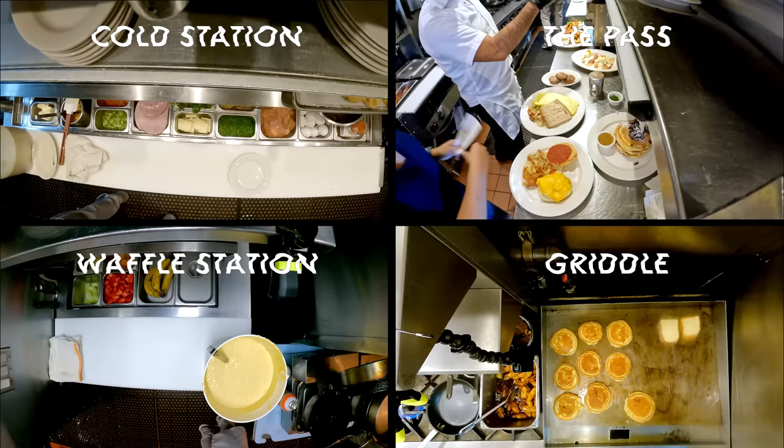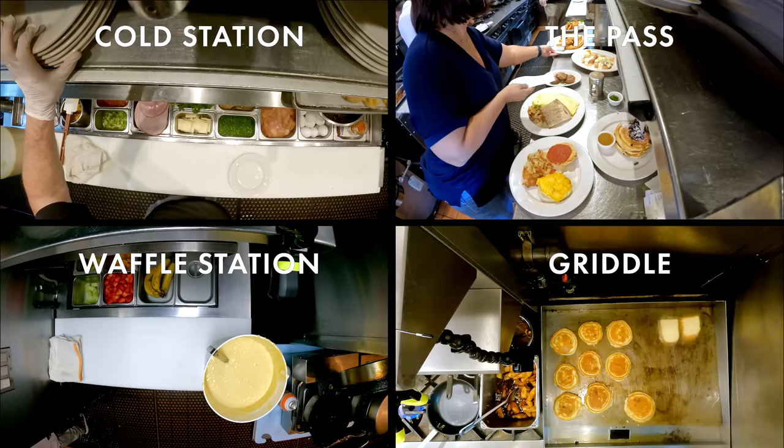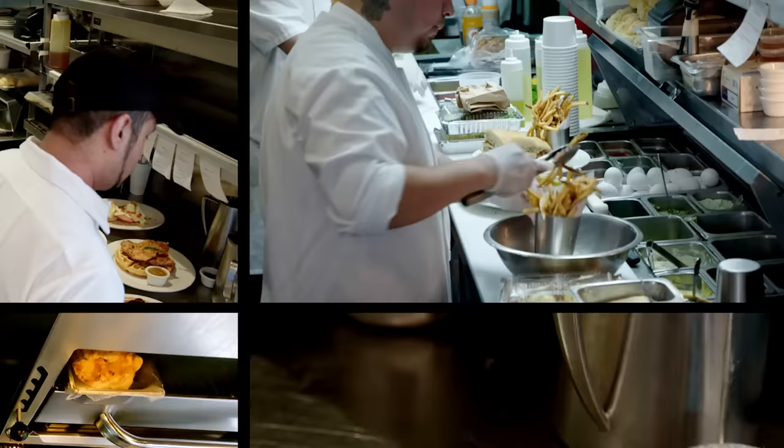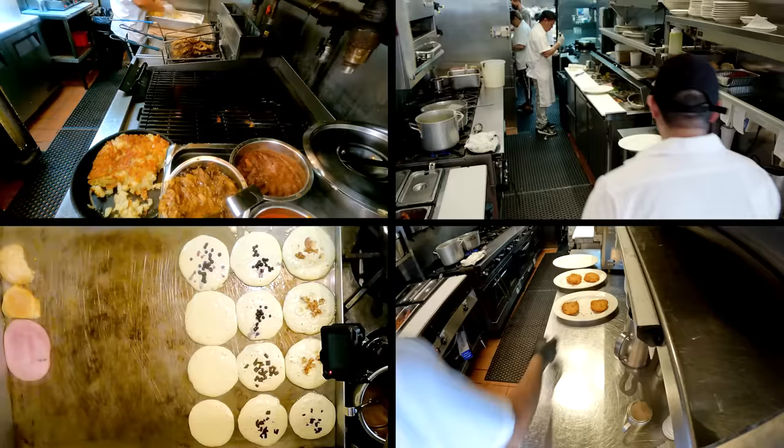The griddle is also used for French toast made from our house-made brioche, and biscuits for some of our biscuit sandwiches. Right next to that is the deep fryer and the grill station. One of our best sellers over the years has been our fried chicken and waffles, and we can't do fried chicken without the deep fryer.